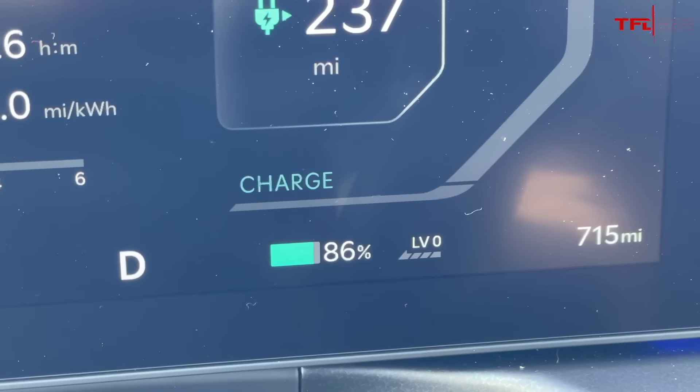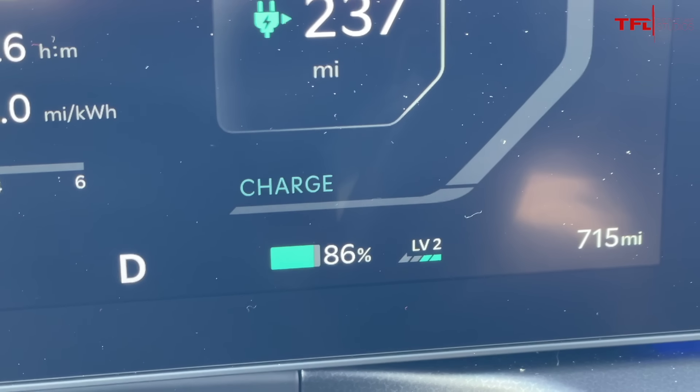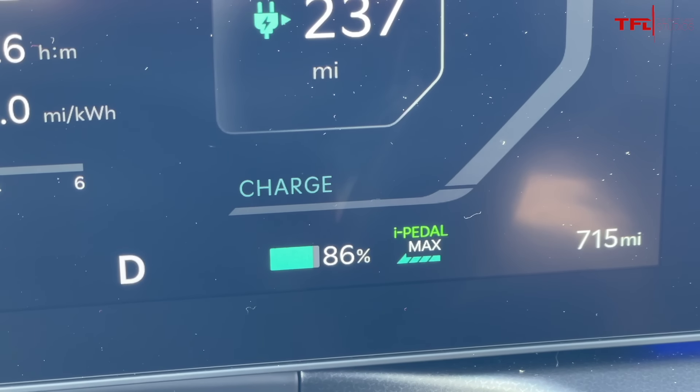There are also a couple different levels of regen. You've got everything from no regen whatsoever when you let off the right pedal, all the way to max regen through I-Pedal. In I-Pedal, the car will come to a complete stop without you having to touch the brake. I do like that feature — it'll be useful especially if you're stuck in stop-and-go traffic.